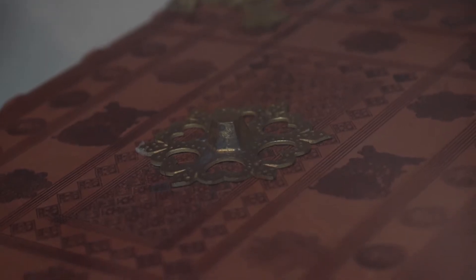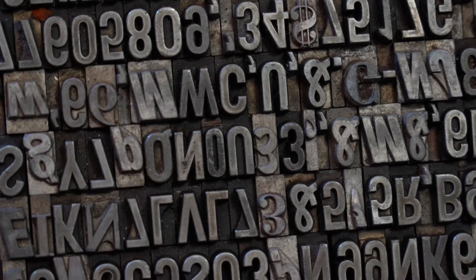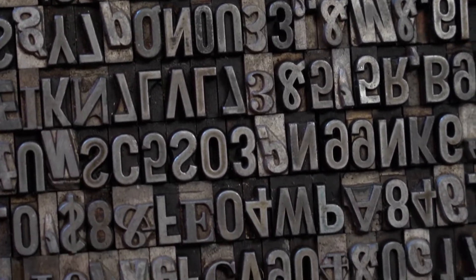The Gutenberg Bible was printed in Latin in Mainz, Germany. Gutenberg used lead typeset, metal typeset, sort of like this typeset here — though this one is in English. Of course he printed his Bible in Latin.